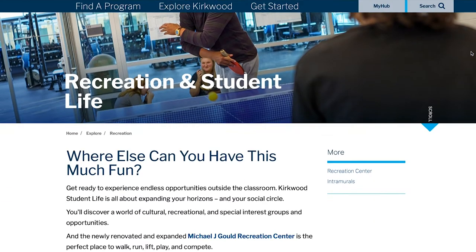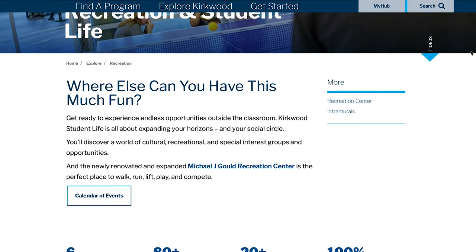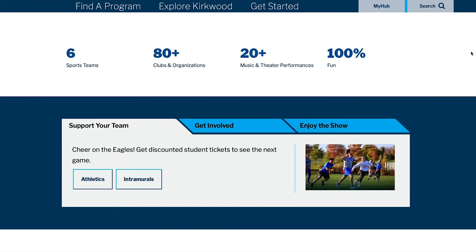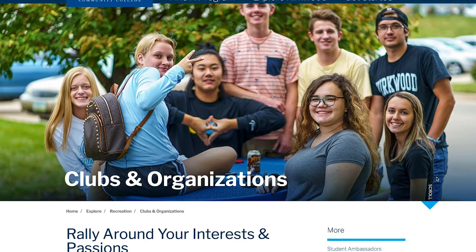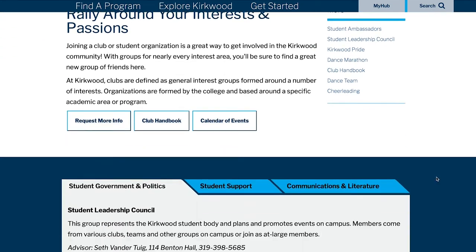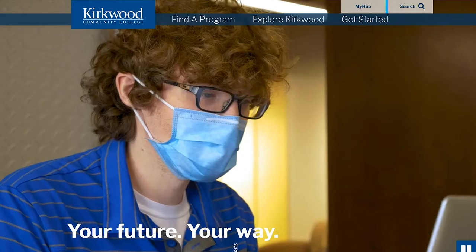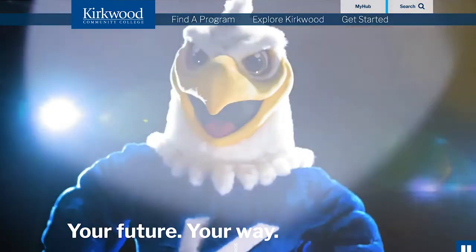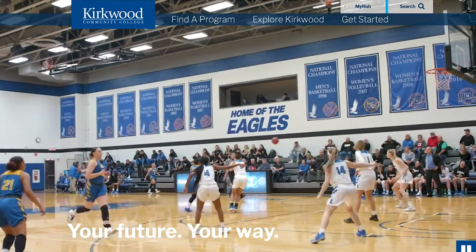Plus, for those wanting to find out all about the clubs, organizations, and activities that Kirkwood has to offer, the new site gives everyone a taste of what they can expect when they get involved at Kirkwood. If you're thinking about getting a college education or know somebody who is, make sure to check out the new website to see what Kirkwood is all about. The first step to finding your future is going to www.kirkwood.edu.